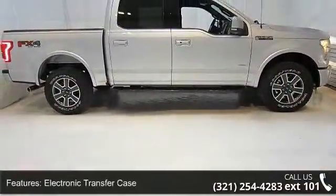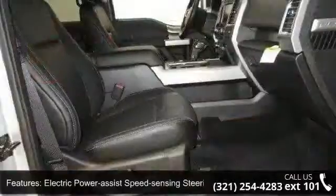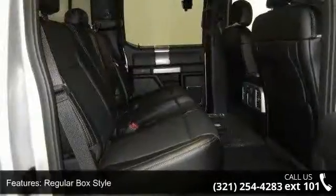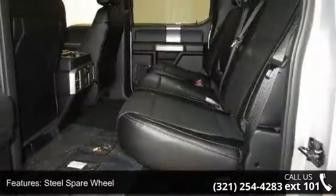Some of the top features included with this vehicle are electronic transfer case, electric power assist speed sensing steering, auto locking hubs, regular box style, steel spare wheel, clear coat paint, aluminum panels, tailgate rear cargo access, 312V DC power outlets, and fade to off interior lighting.